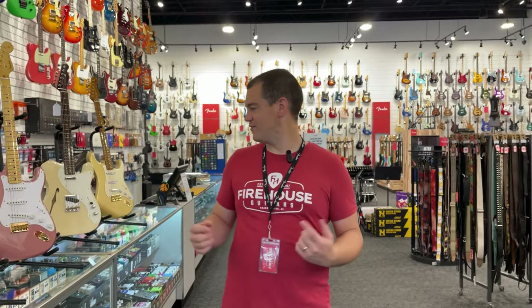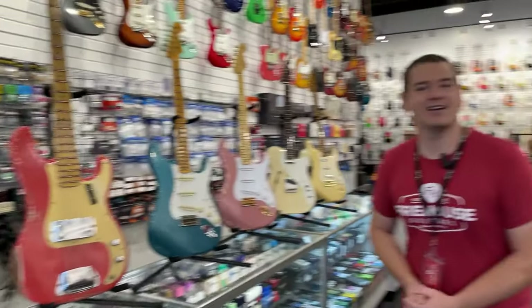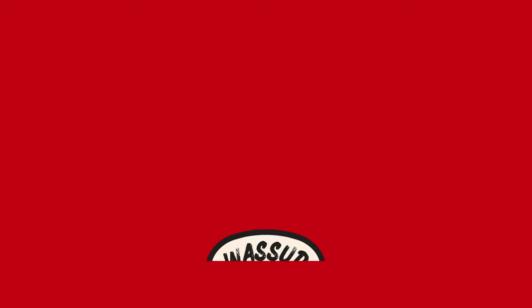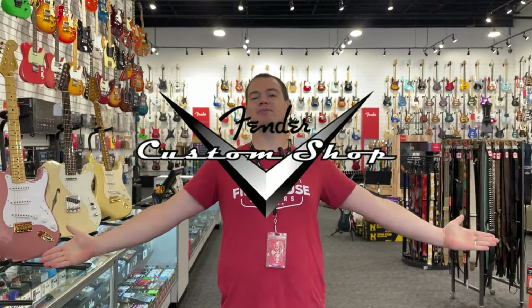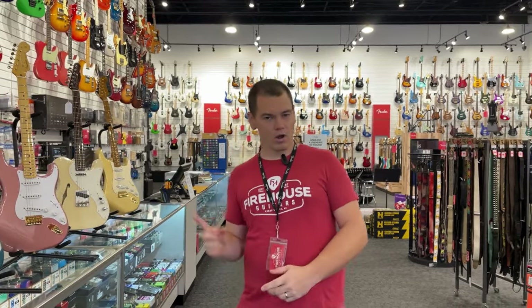Hey everyone, Todd here from Firehouse Guitars for your weekly edition of What's Up — everything new, cool, different, and oh so exciting right here at the house, episode 71. Let's get into it. We label this one the custom shop episode. We are so excited to welcome five new Fender custom shops to the ever-growing arsenal of guitars here at the house. So we're doing all custom shops today. Let's take a look.